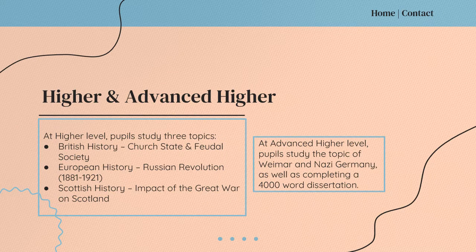In S5 and S6, pupils have the chance to study Higher History, and in S6 they also have the chance to study Advanced Higher History as well. At Higher level, pupils study three topics: British history, European and Scottish history. At Advanced Higher level, pupils focus on the topic of Weimar and Nazi Germany, as well as completing a 14,000 word dissertation.